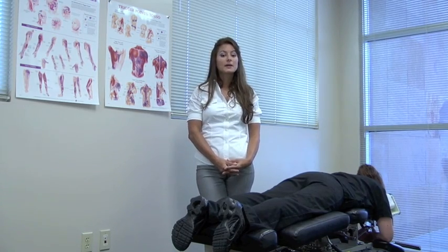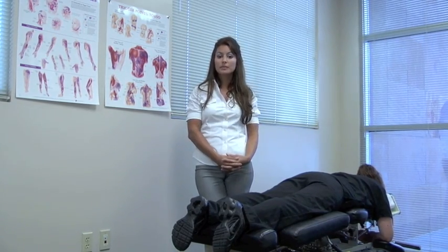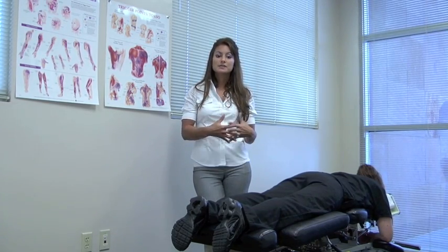The treatment of spinal manipulation not only restores proper movement and takes pressure off the nerves, but it also helps with tight muscles and encourages tissues to heal as well.